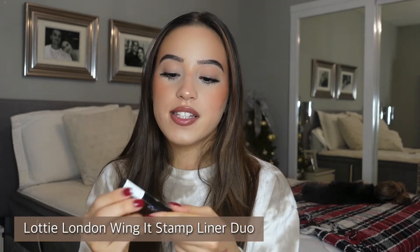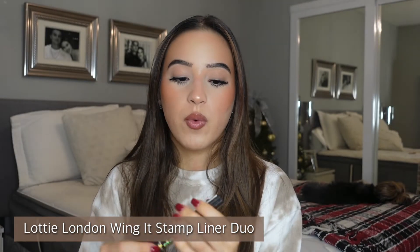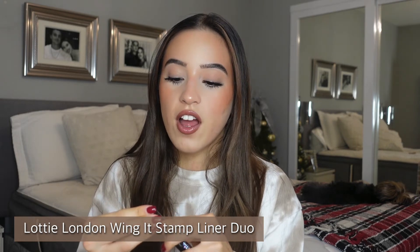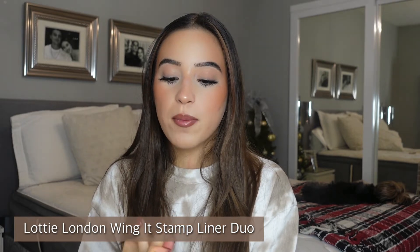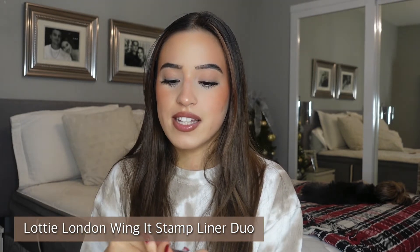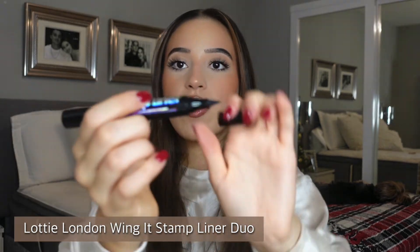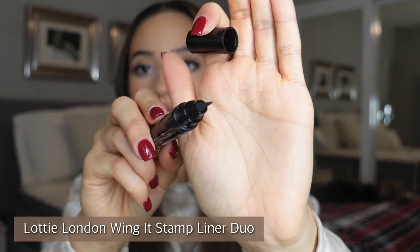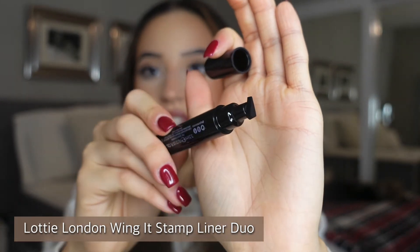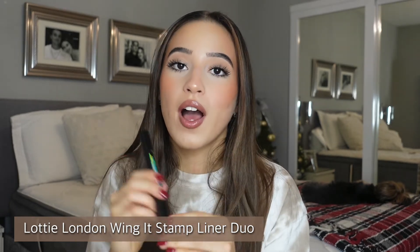Next is the Lottie London Stamp Liner, which I haven't tried yet. It supposedly has a little stamp on one end and a liner on the other to help you do a winged liner. I'm pretty good at winged liner but we all struggle some days, so why not get a little assistance. Opening it for the first time — one side has the eyeliner and the other side has the wing stamp. Super inexpensive, excited to try it.